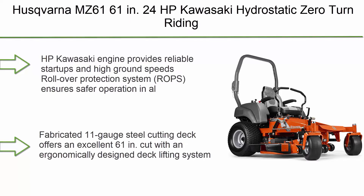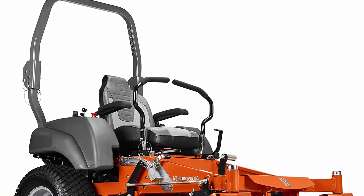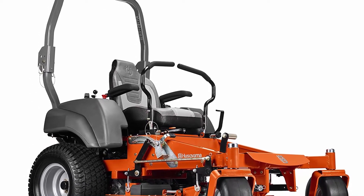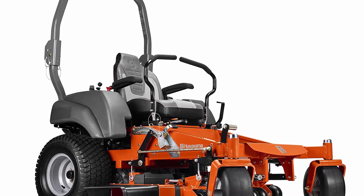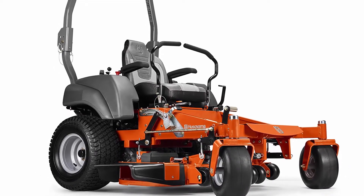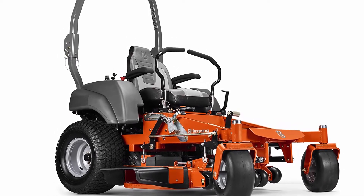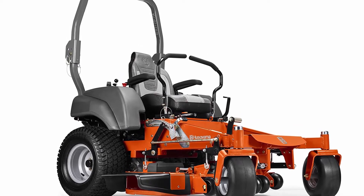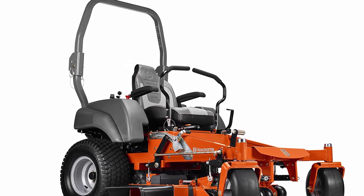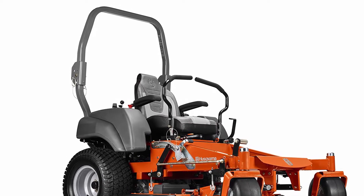Number 4: The Husqvarna MZ 61, 61-inch, 24 HP Kawasaki hydrostatic zero turn riding mower. The 24 HP Kawasaki engine provides reliable startups and high ground speeds. A rollover protection system (ROPS) ensures safer operation in all conditions. The fabricated 11-gauge steel cutting deck offers an excellent 61-inch cut with an ergonomically designed deck lifting system. Clippings can be discharged, mulched, or bagged with a nine-bushel triple bag system. A high-back seat with armrests, foam-padded hand grips, and vibration dampeners make mowing comfortable.